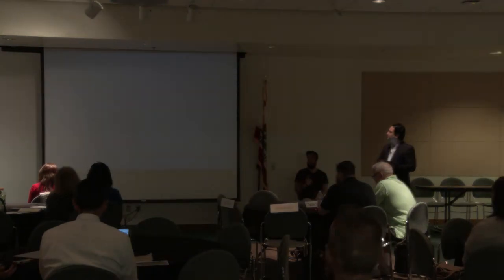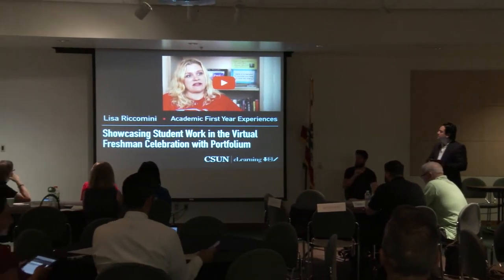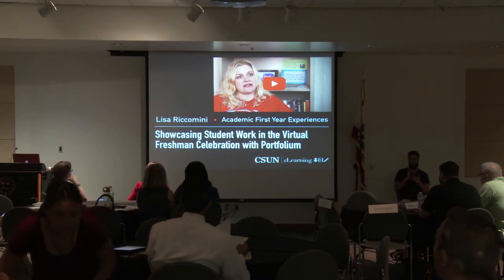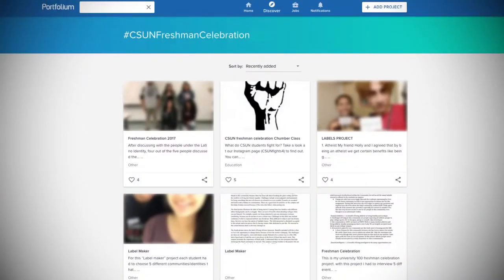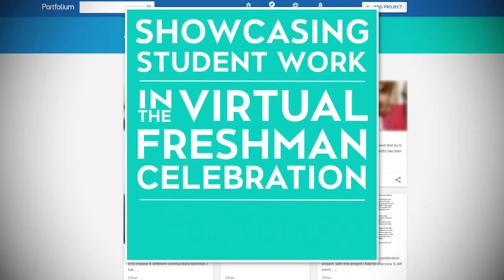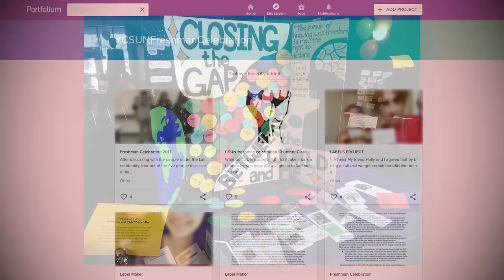Next up we have a video from Lisa Ricomini from Academic First Year Experiences with 'Showcasing Student Work in the Virtual Freshman Celebration with Portfolio.' The Freshman Celebration is a two-day event held every fall, with both an in-room and a virtual component. The in-room projects are often displays and posters, while the virtual component features different multimedia projects submitted to Portfolio.